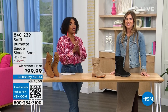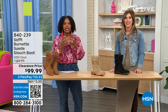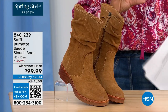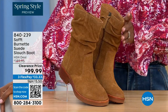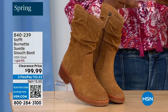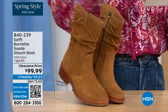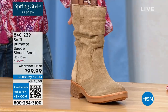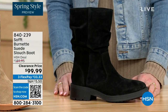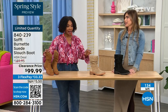We are talking Soft — a fantastic brand nearly 100 years old, making shoes with comfort, style, and quality in mind. What you're looking at right here is called the Burnett — it's a suede slouch boot. We don't have a lot left. The colors are Brandy, Barley as the lightest option, and black. Sizes 6 to 11 including half sizes in medium widths, and we took $90 off our regular HSN price — so this is a steal.